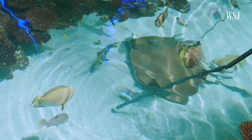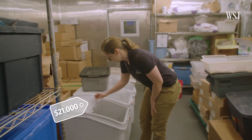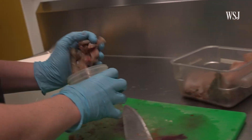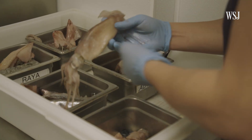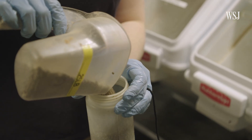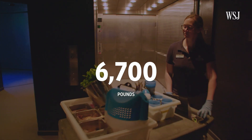Pepe is our black-blotched stingray and he is quite rambunctious. The exhibit spends about $21,000 a year on feed for the animals. Feed varies by species, ranging from mackerel and squid to krill and pellets. In total, the Black Tip Reef goes through about 6,700 pounds of feed in a year.